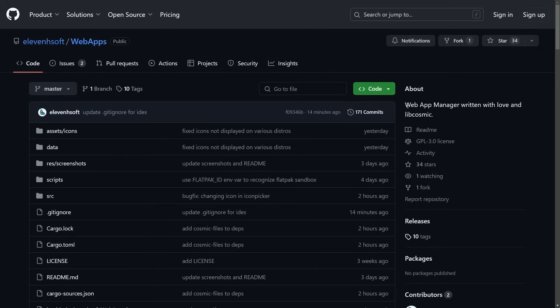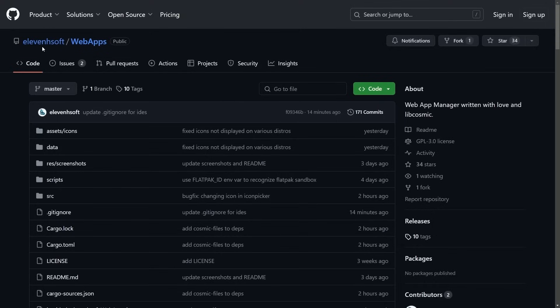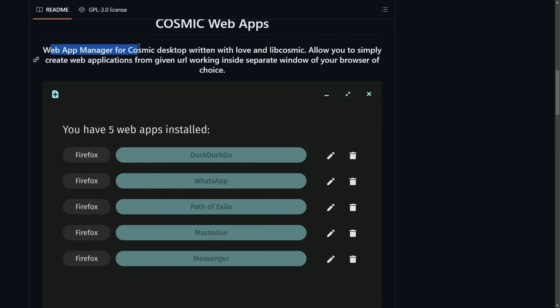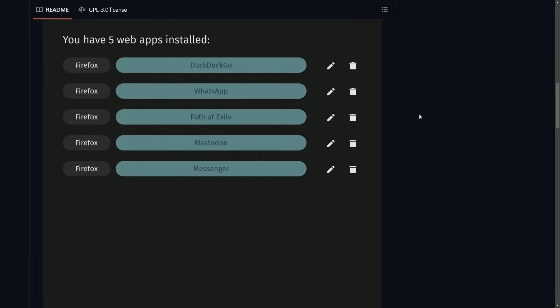Another great application: a web app manager written with libcosmic called Web Apps, by Elevin H Soft. Cosmic Web Apps allows you to simply create web applications from a given URL, working inside a separate window of your browser of choice. Very simple UI, but a great tool to have. Five web apps have been installed here — you can edit or delete them. We have DuckDuckGo Web App, Path of Exile, Mastodon, and Messenger. All of them are launched by Firefox, but they are native to the desktop environment and can be launched directly from the app.